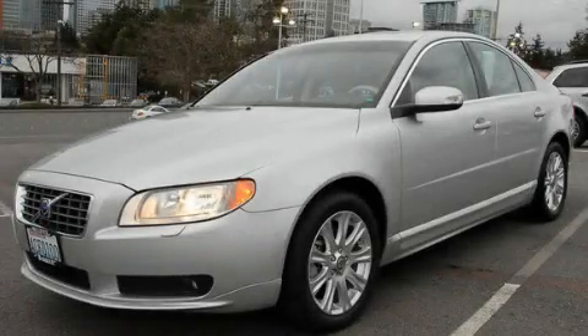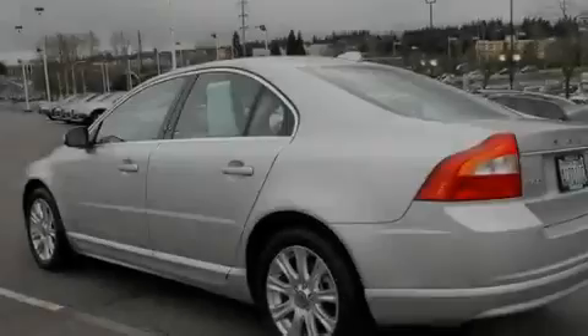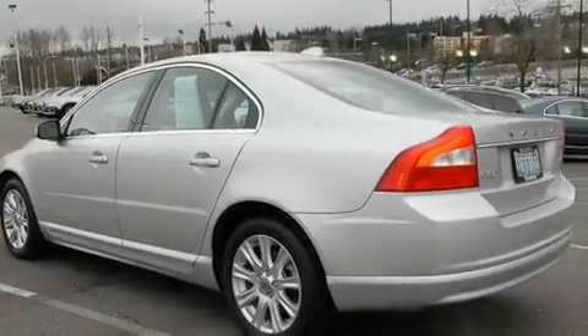This is a certified pre-owned 2009 Volvo S80. It features a 3.2-liter six-cylinder engine and an automatic transmission.